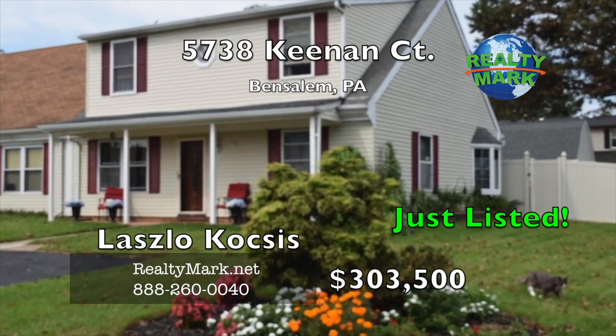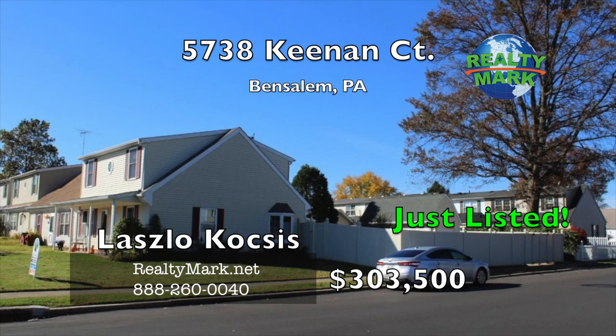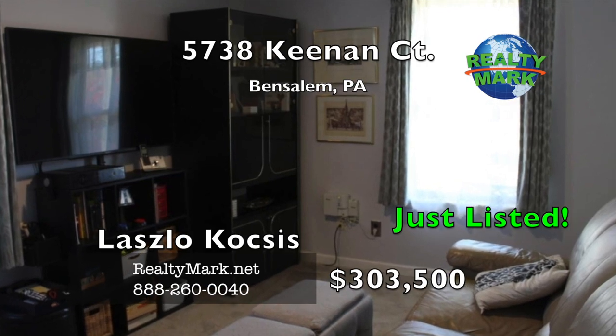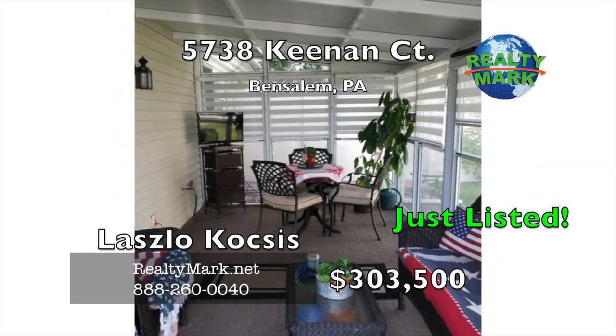Excellent moving condition and upgrades throughout this house. Easy access to Route 95, Route 1 and the PA Turnpike, including a spacious TV room, laminate wood flooring, two bedrooms with tasteful updates. Beautiful sunroom and detached garage, porcelain tile floor in the kitchen.